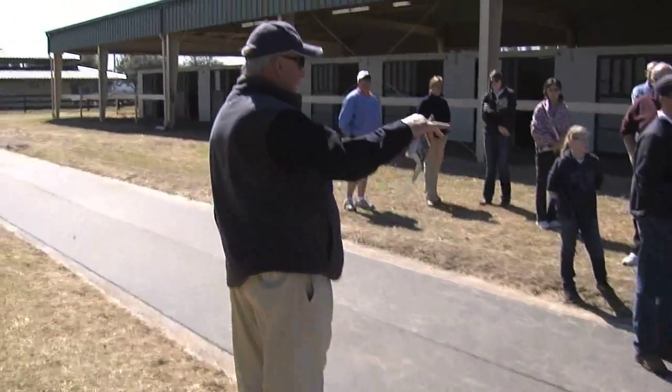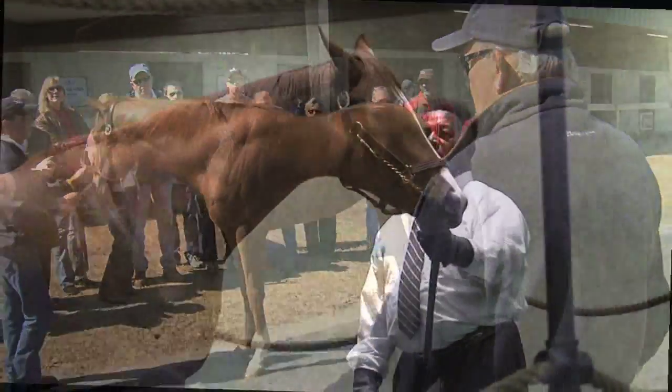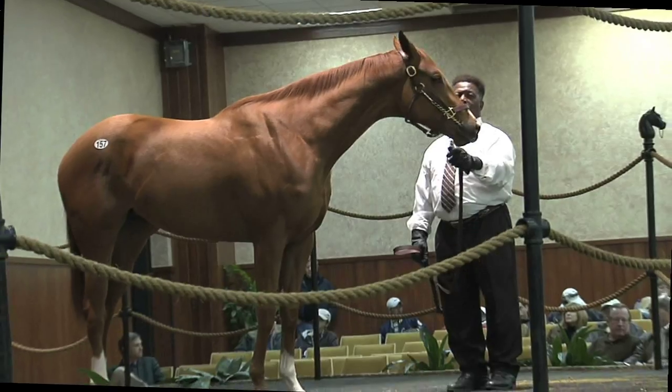Right now we're looking at a racehorse to maybe break a maiden early and run a stake race.